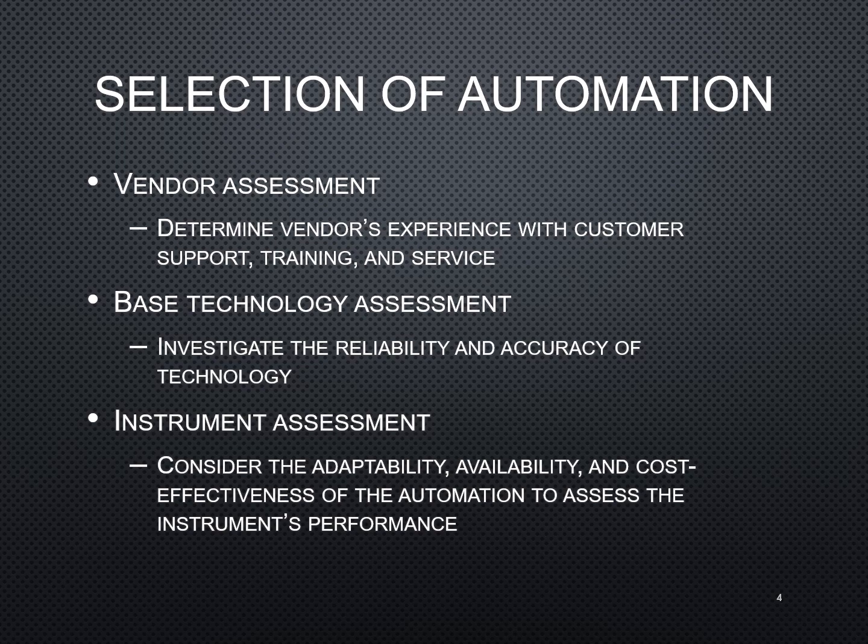Looking at the particular test methodology or technology that you're using — is it reliable? Is it accurate? Also look at whether the particular instrument is adaptable for your laboratory, whether it's available, and whether it's cost effective. There are a lot of different things to evaluate when choosing an analyzer.